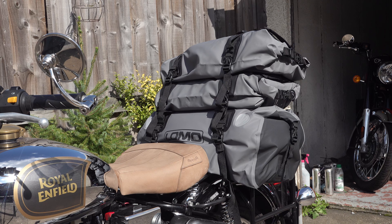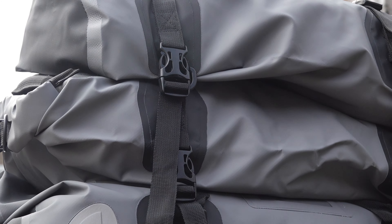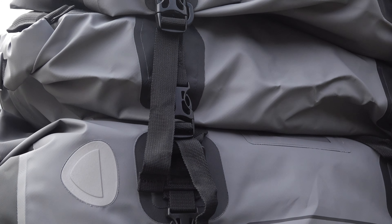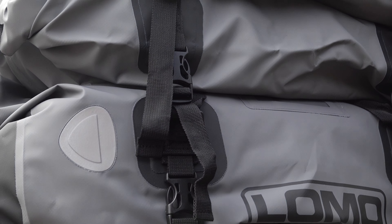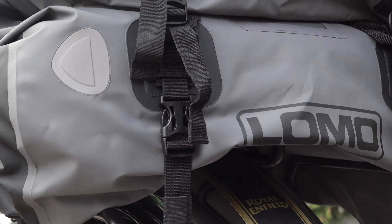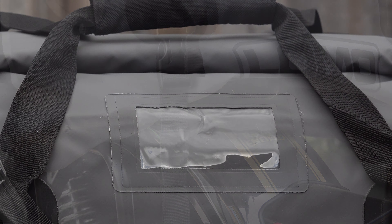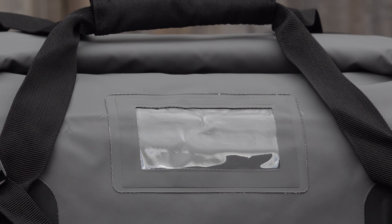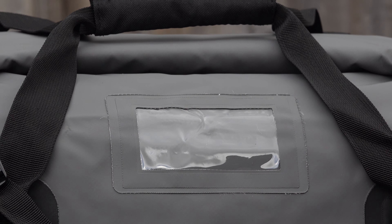The whole bag system can quickly be detached or unclipped from the bike — you don't need to remove all the straps, you can literally take it off in seconds. The amazing part, and it's always the same with Lomo, is that you've got a really high-spec, expedition-grade, adaptable, 100% waterproof luggage system for well under a hundred pounds — in fact, out of a hundred pounds you'd probably have enough change to fill the tank on your bike. Whether you're touring on a budget or not, you can't go wrong.